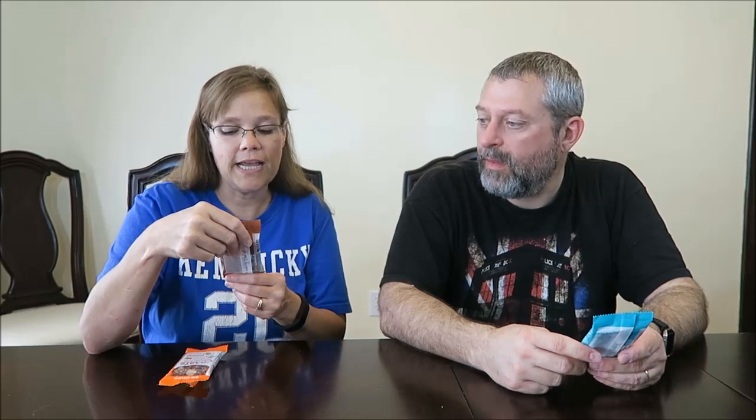We'll see how good they are — they better be really good for two dollars! This one has marcona almond and apricot. It has honey, lemon honey, quinoa, apricots, and balsamic vinegar — that's an interesting combination. This one has dark chocolate and hazelnuts.